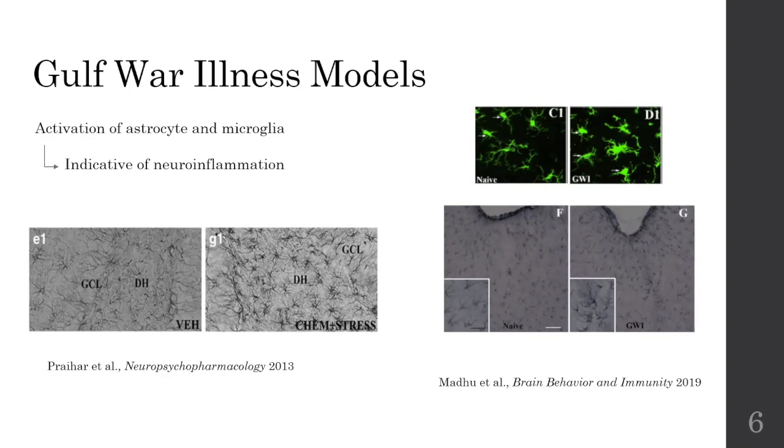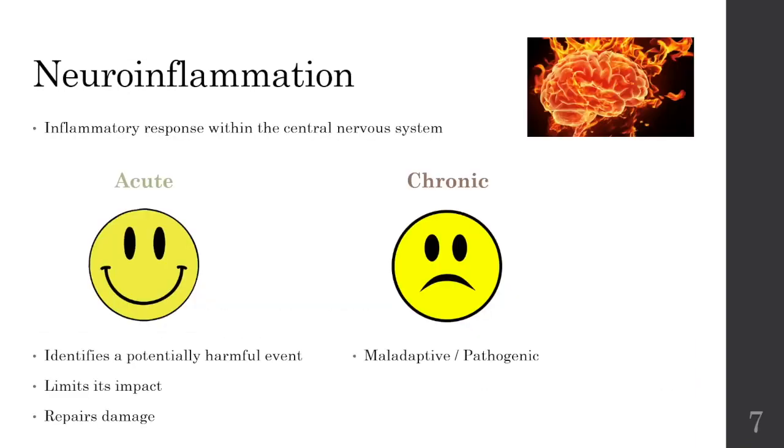But what is neural inflammation? Well, it's actually an inflammatory response within the central nervous system. The majority of the time it's good — it's positive when it's acute, because it identifies a potentially harmful event, and then limits its impact and repairs the damage. However, it becomes a problem when it becomes chronic, because that suggests a maladaptive or pathogenic state of the brain.